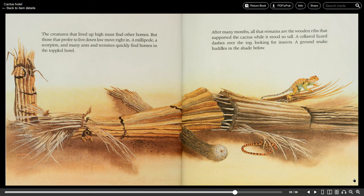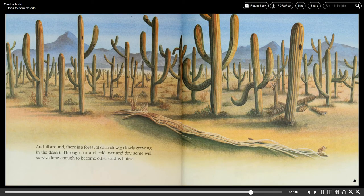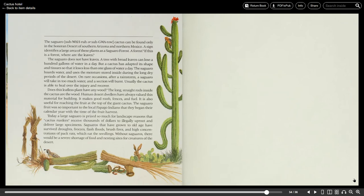After many months all that remains are the wooden ribs that supported the cactus while it stood so tall. A collared lizard dashes over the top looking for insects. A ground snake huddles in the shade below. And all around there is a forest of cacti slowly, slowly growing in the desert. Through hot and cold, wet and dry, some will survive long enough to become other cactus hotels. The end.